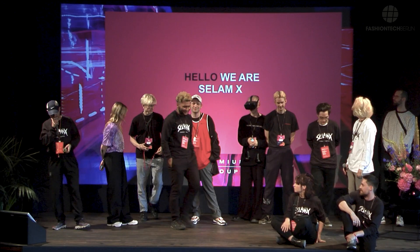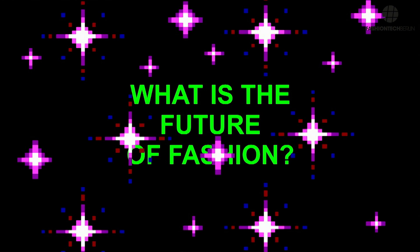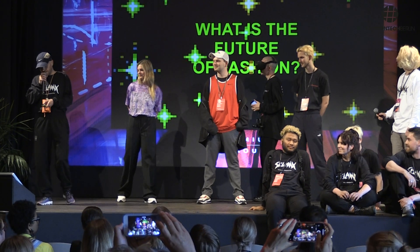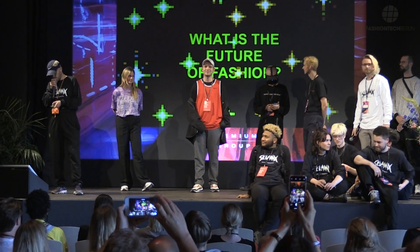Hello, we are Salam X. We are here to talk a little bit about the future of fashion. We have several topics that we go through. We have a big crew so we're jumping quite fast through the topics.